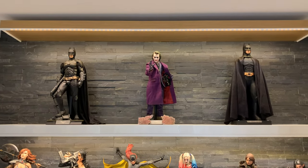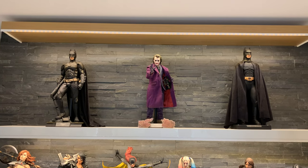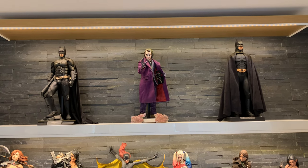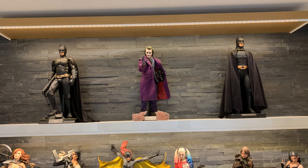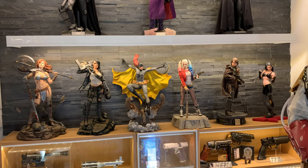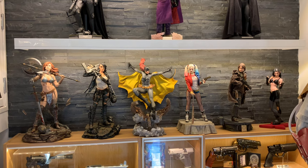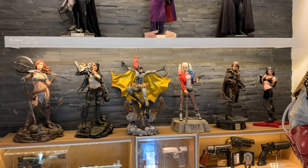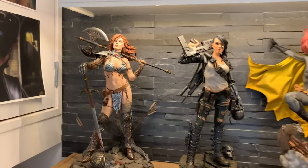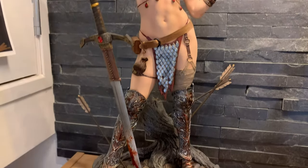At the top here we've got a mixture of Hot Toys and Enter Bay. I'm not going to discuss these too much as they're in the other video. We've got the quarter scale Dark Knight Rises Batman, the quarter scale Joker from Hot Toys, and over on the right hand side we've got the Enter Bay Batman Begins. Moving down to one of my favourite shelves in the entire collection - my Sideshow premium format statues.